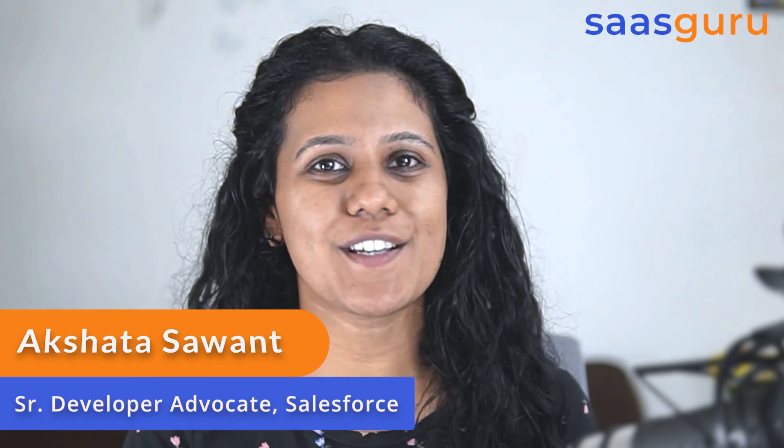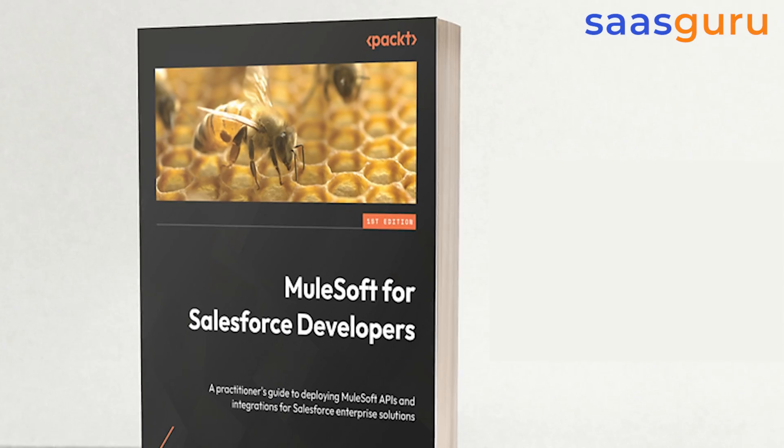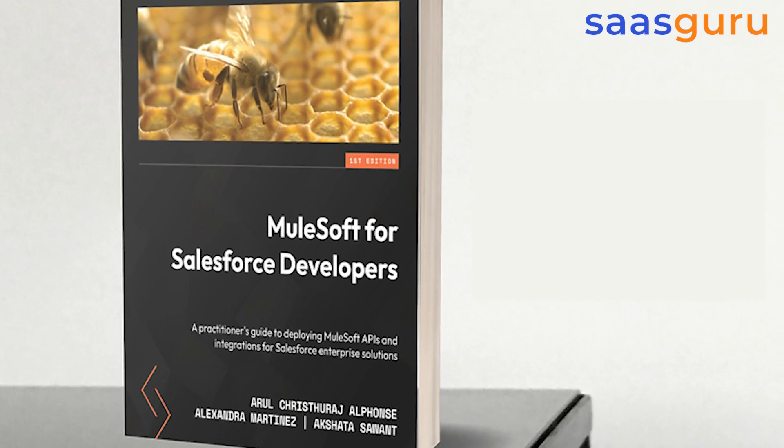Hello everyone, I'm Akshita Savant, working as a Senior Developer Advocate at Salesforce. I'm also co-author of the book MuleSoft for Salesforce Developers.